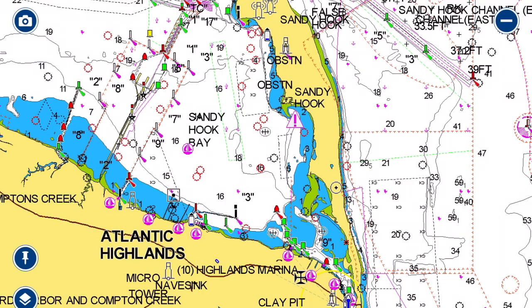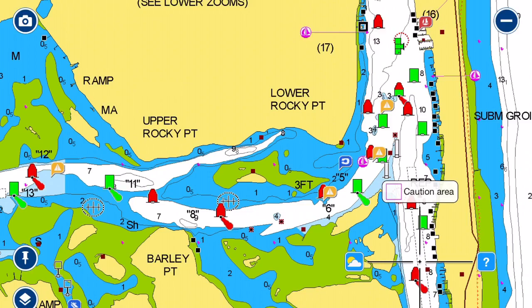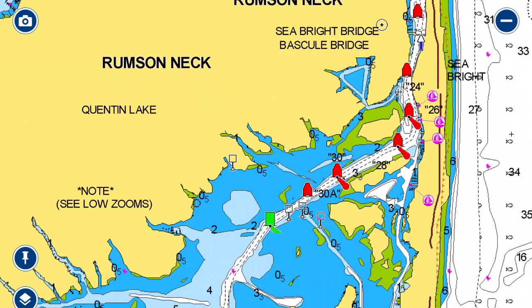If you wish to venture further south up the river, past the bridge, the river splits. You have the Navisink River going west and the Shrewsbury River heading south. If you head south, there are several marinas and a couple of restaurants along the shoreline. The whole river goes back pretty far all the way to Monmouth with numerous marinas along the way.